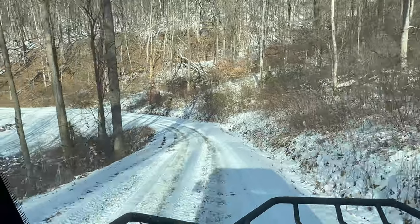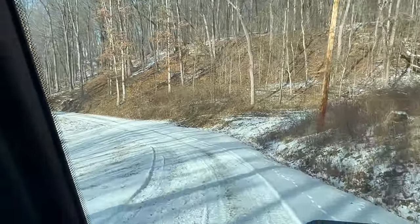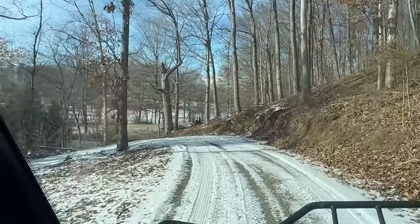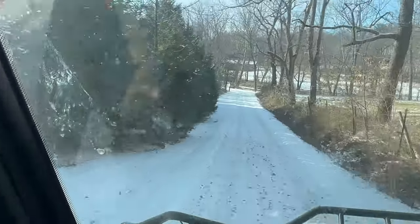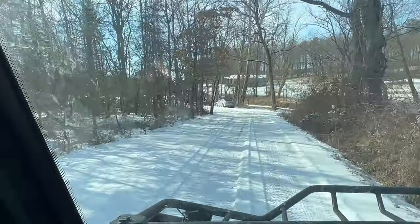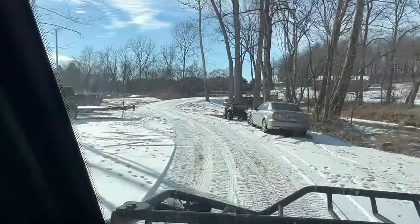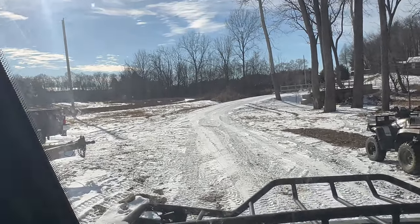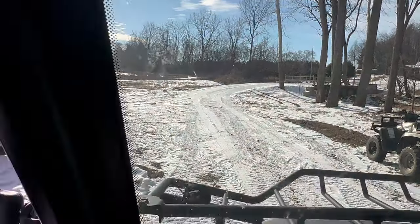I wanted to show you guys how we do this — many people have reached out and asked what we do when it snows or it's icy on getting up our hill. It usually scares quite a few people, but it's actually not too bad now that we have the Polaris Ranger and we've done it for quite a few years. It's actually pretty nice because we only usually have to deal with it about two to three weeks out of an entire winter season, so that isn't too bad.